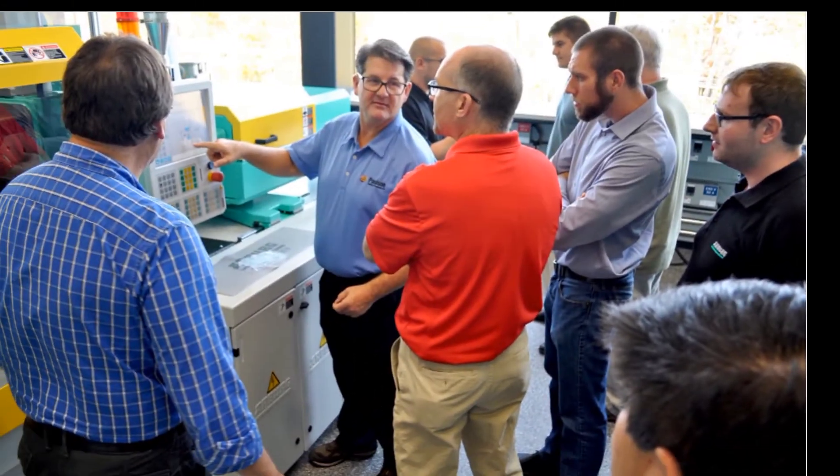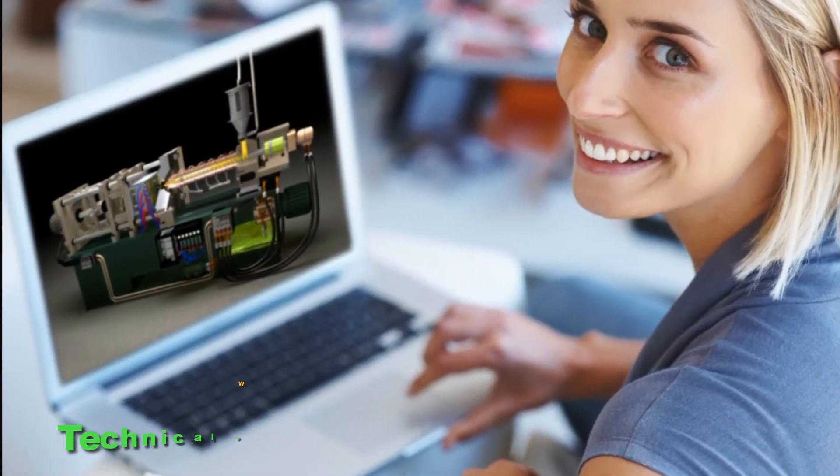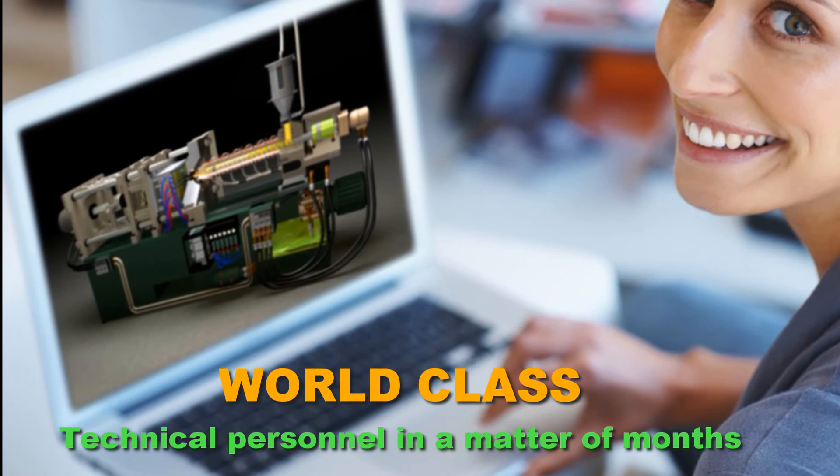We get it. Finding and training new employees is hard — but not anymore. Our training services create world-class technical personnel in a matter of months, not years.